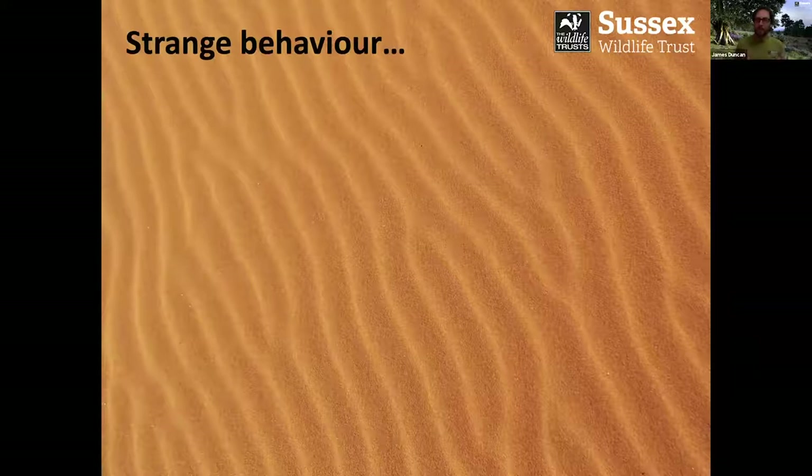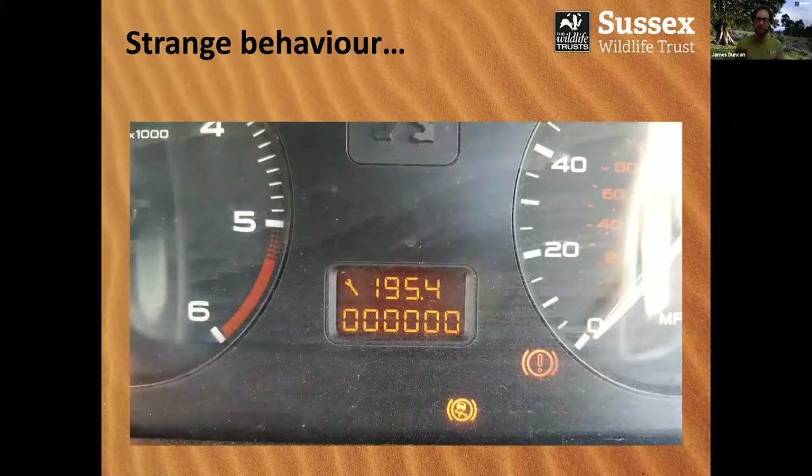The car also exhibited some rather strange behaviour. The trip computer reset itself to zero — and I'm talking about the car's overall mileage, not the temporary trip computer. So to all intents and purposes I had a brand new car. Unfortunately, about an hour later, the car remembered its previous mileage and went back again. So I had a new car for a very brief amount of time — very strange behaviour nonetheless.